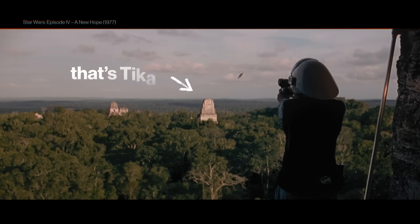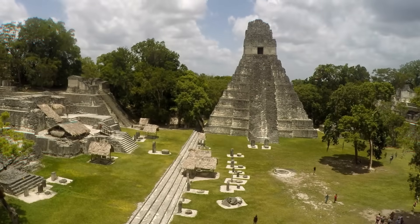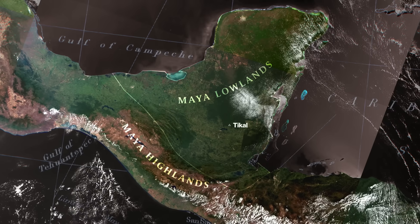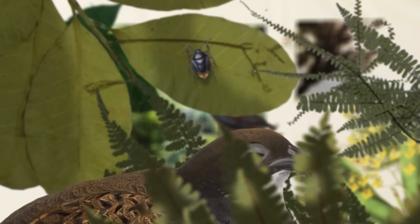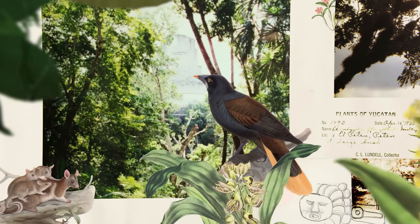But that right there — that's Tikal. It's one of the largest and best-studied cities of the Maya lowlands, and just for reference, that's an area about the size of the UK. If you're wondering what it's like in that part of the world: it is the greatest gift I've had in my life, except for my family.